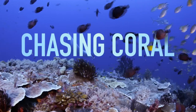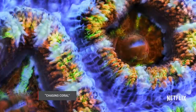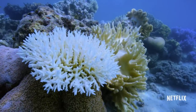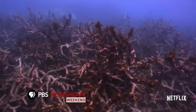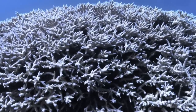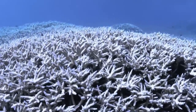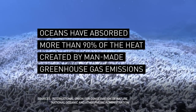The documentary Chasing Coral tells the story of a three-year effort to capture the loss of the world's coral reefs through time-lapse underwater photography. The film focuses on the process called coral bleaching. When ocean water becomes too warm, corals become stressed and expel the algae living in their tissue, causing the corals to turn completely white. Coral bleaching is happening more often as climate change raises the temperature of oceans, which have absorbed more than 90% of the heat created by man-made greenhouse gas emissions.